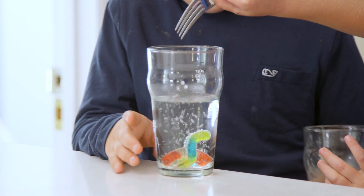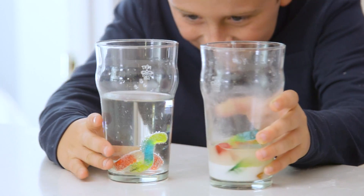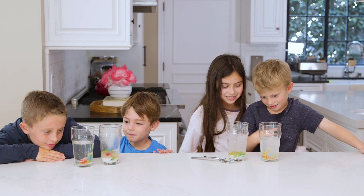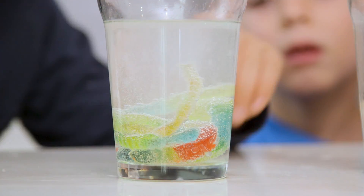Brooks and Danny had the whole gummy worms and those definitely did not work as well. It's not doing anything. But maybe if we'd let them soak a little bit longer, they would have been grooving too.